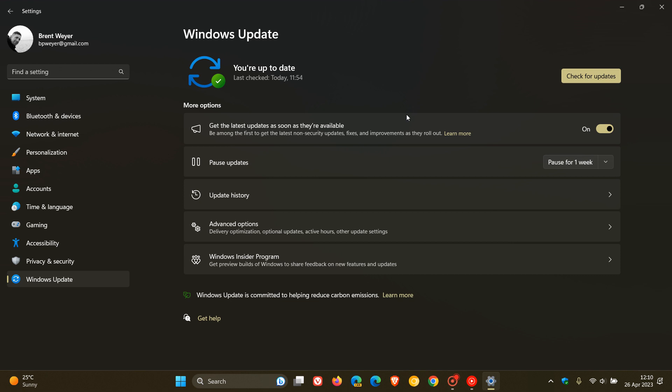As the setting says, 'Get the latest updates as soon as they're available.' You can turn this on to be among the first to get the latest non-security updates, fixes, and improvements as they roll out. And that's all Microsoft tells us.